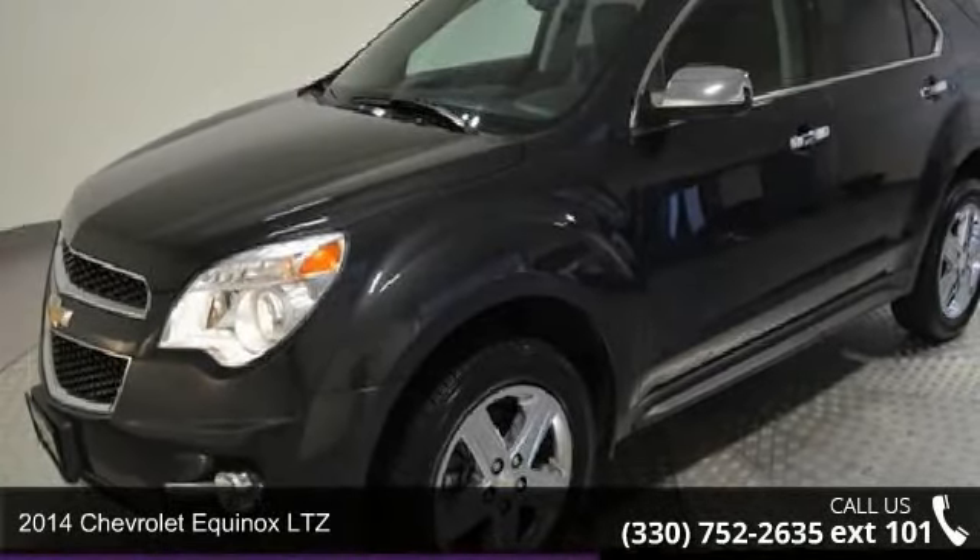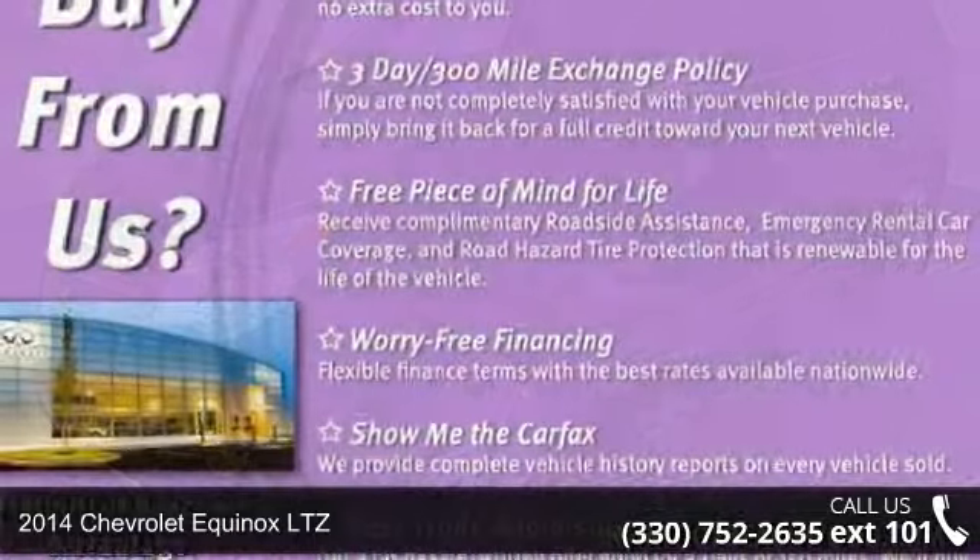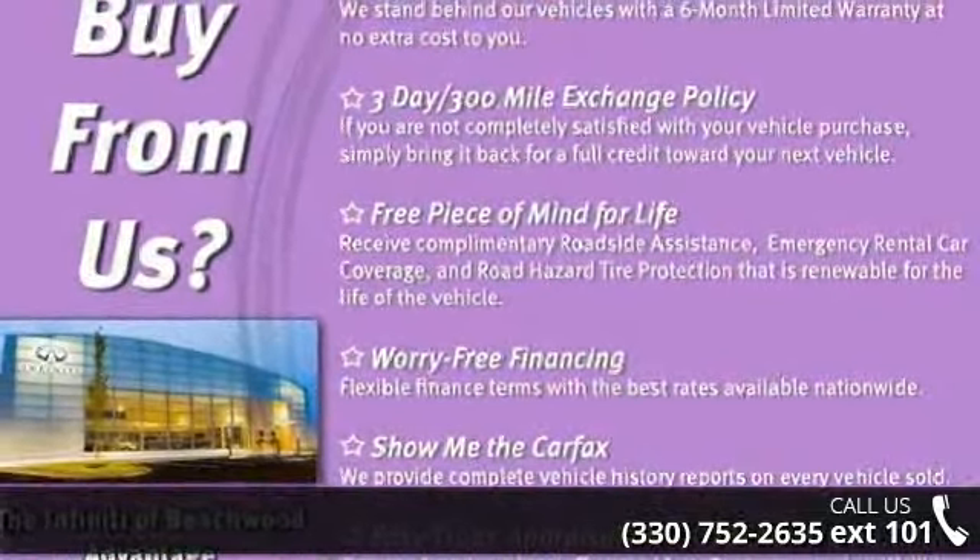Step into the 2014 Chevrolet Equinox LTZ. If you are looking for a first-rate auto, this one could be yours today.